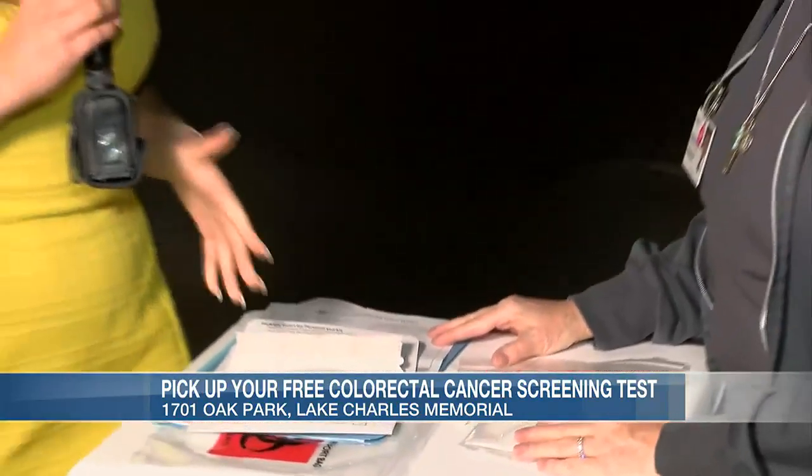Colorectal cancer is the fourth leading cause of death in Louisiana alone. So it is definitely important to come out and grab one of these screening kits and bring it back within the next two weeks so you can get your results as soon as possible. It's good to know, and you definitely want to catch it early.